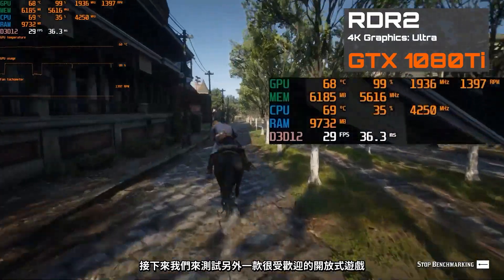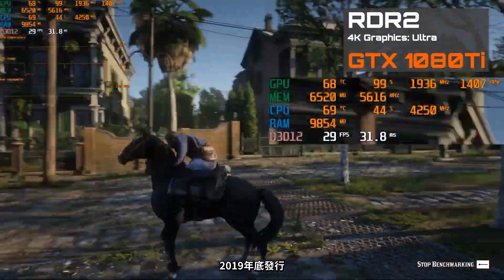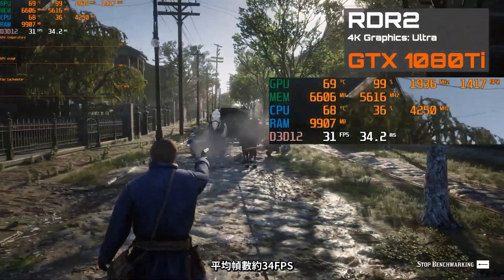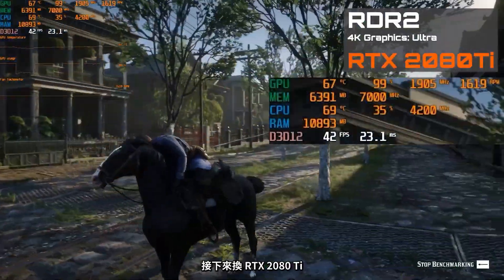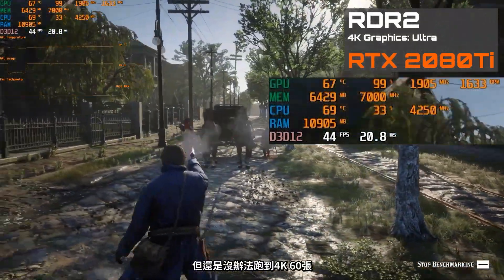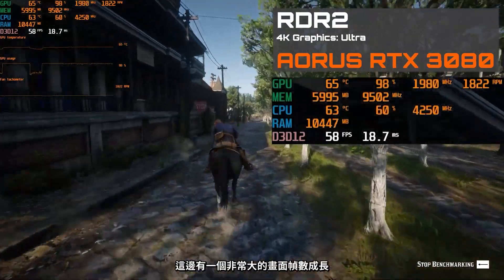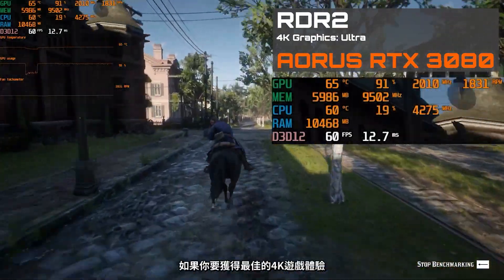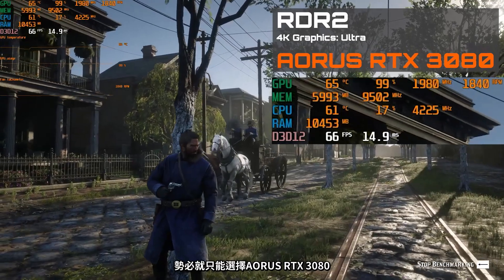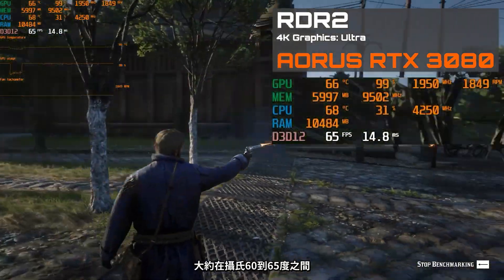Let's jump to another popular open-world game, Red Dead Redemption 2, which launched at the end of 2019. Starting with the GTX 1080 Ti at 4K max settings, average FPS is around 34. Jumping up to the RTX 2080 Ti, we see a substantial performance improvement, but not quite 4K 60 yet. The brand new Aorus RTX 3080 delivers another significant improvement in in-game FPS. If you want the best possible 4K gaming experience in Red Dead Redemption 2, look no further than the Aorus RTX 3080. We also saw a similar temperature range, peaking at 60 to 65 degrees Celsius.